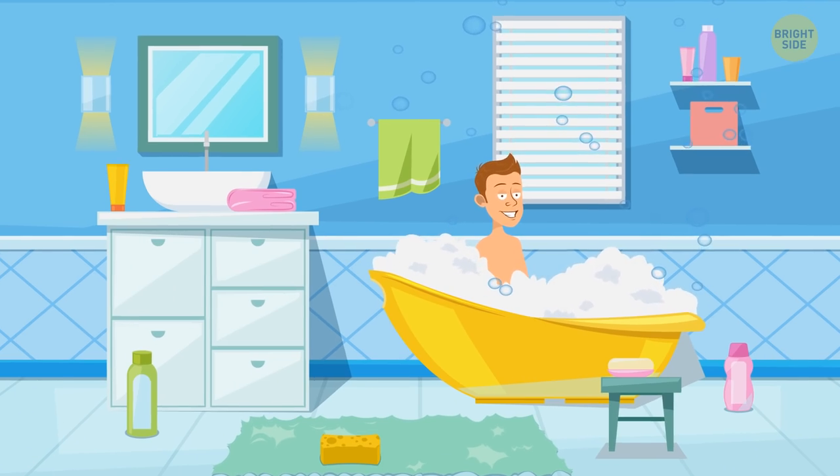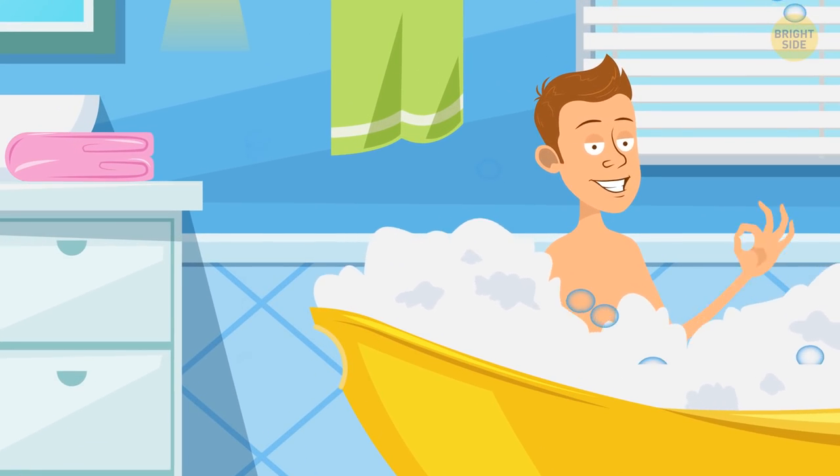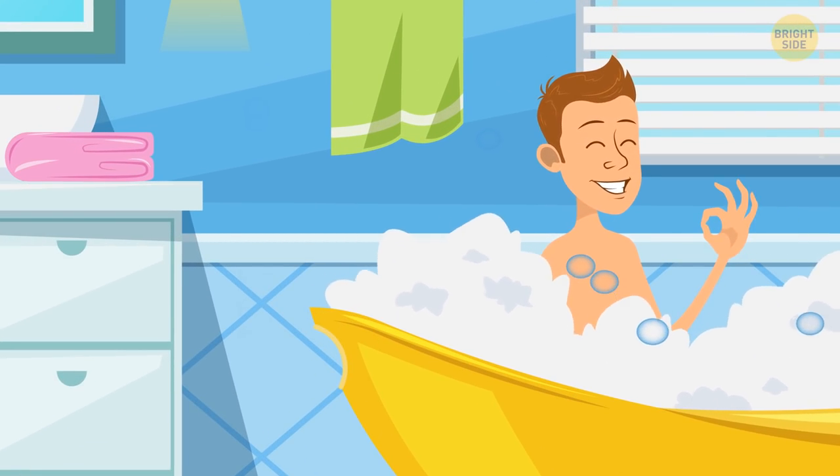Devin takes a bath only on even days of the month. How many times a year does he take a bath?